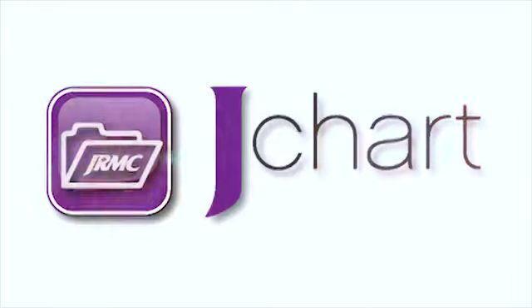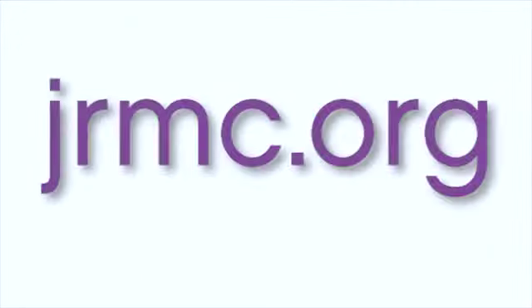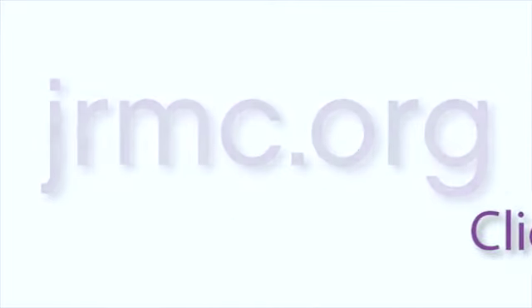But that's changing, because now we have JChart. JChart is Jefferson Regional Medical Center's patient portal. You can sign up at our website, jrmc.org, and connect with our secure server so you can access your health information any time of the day or night.